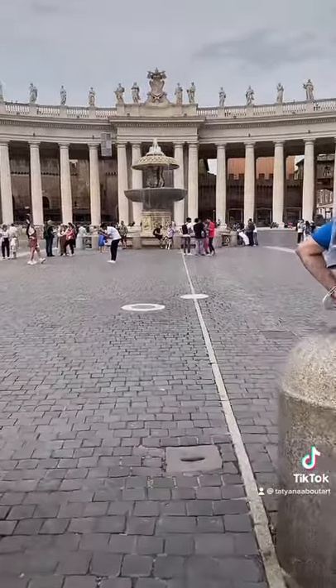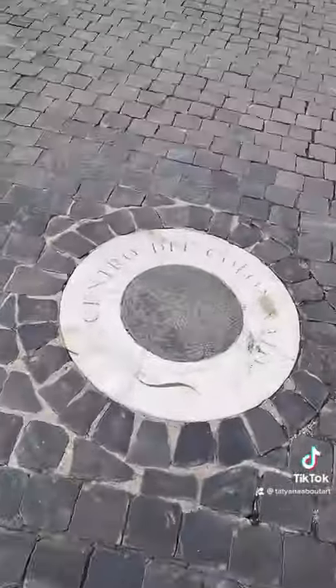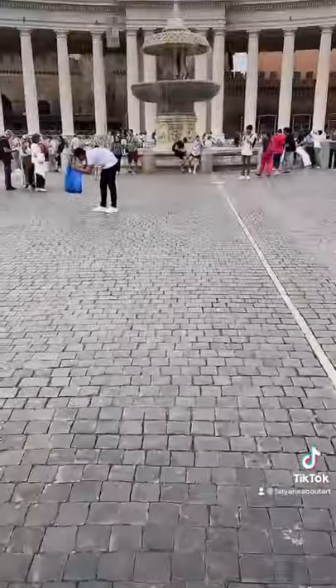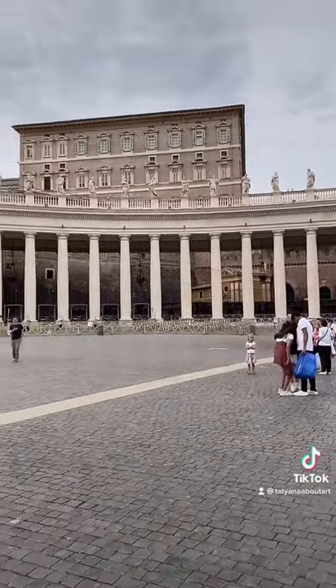What you should eventually arrive at is a circular stone on the floor marked with a very particular label: 'Centro del colonnado.' If you stand on this stone, all four rows of the columns appear perfectly aligned, so that it looks like the entire colonnade is composed of only one single row.